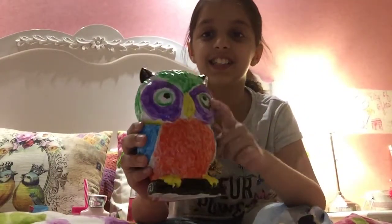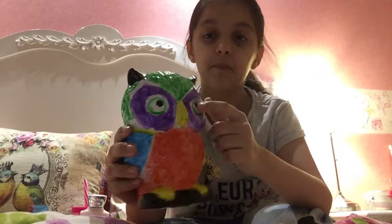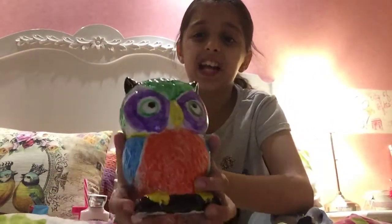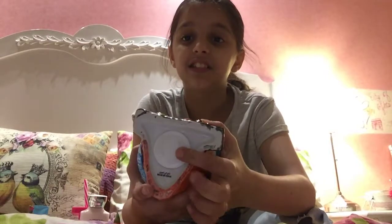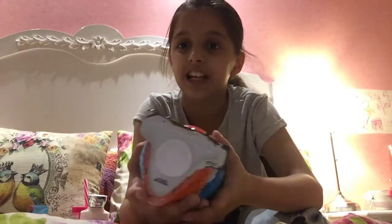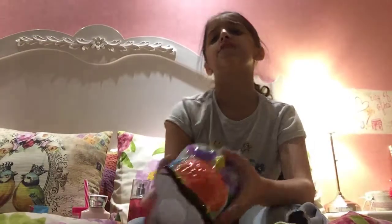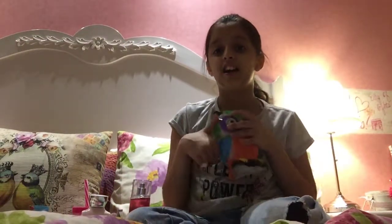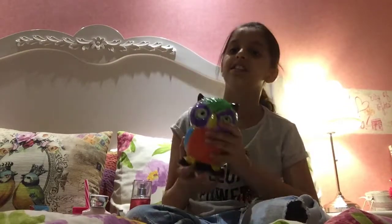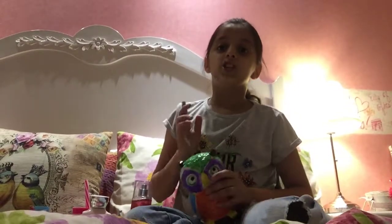It has purple and black eyeballs — everyone has black eyeballs — so it's an owl money box. This is the cap; we take it off and then we can take out the money, so we don't have to break it. I love this money box I painted myself, and I have some money in it — I'm saving up so I can buy something nice.